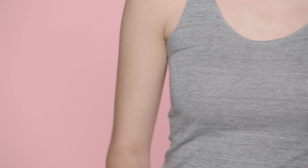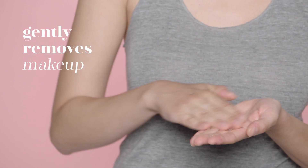The Sensitive Cleansing Oil and Sensitive Cleansing Bar — the double cleanse solution for sensitive, tight, or irritated skin. This duo gently removes makeup and impurities for soothed, calmed, balanced skin.